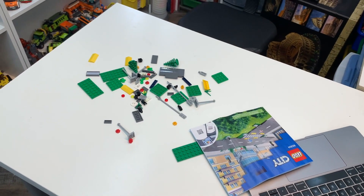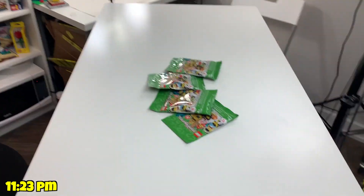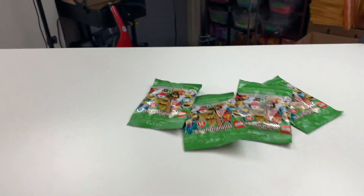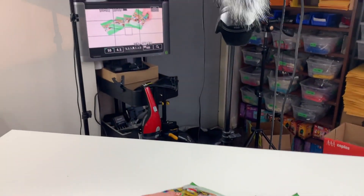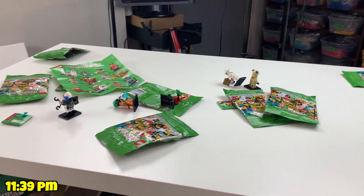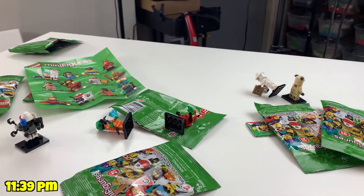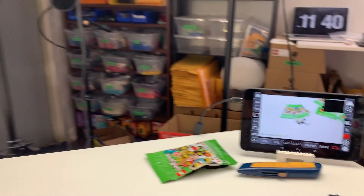Now that it's almost 11:30 PM, the last thing on tonight's agenda is to film some unboxings of the new Series 20 LEGO minifigures. I'm really excited to sit down and open these up — they look like a pretty cool series. I just finished filming two separate videos, unboxing four minifigures in each. Spoiler alert: I got five different minifigures in total. Both videos are filmed and I had a lot of fun opening them up.